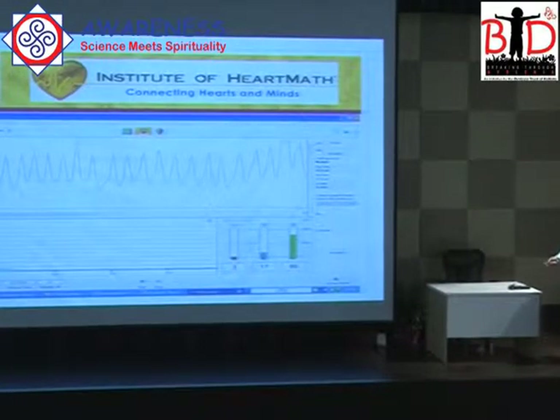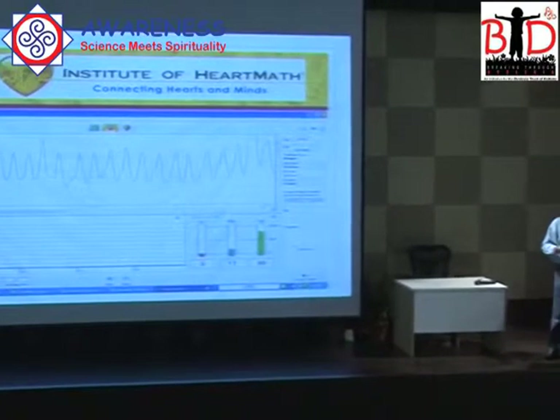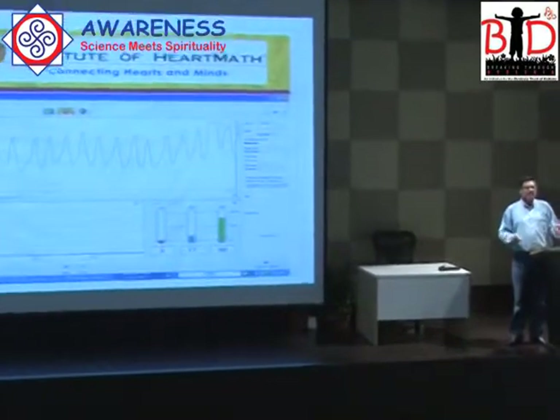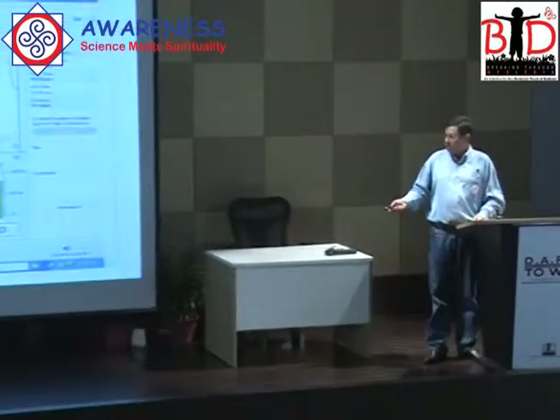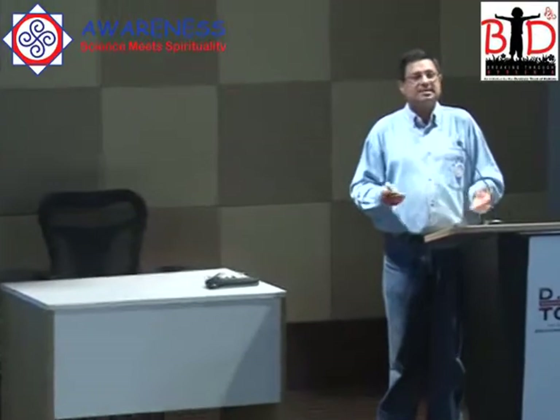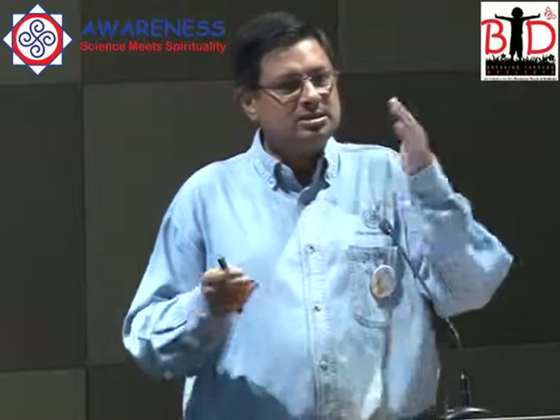How does this work? Our nervous system is divided into two parts — the autonomic nervous system, which has the sympathetic nervous system and the parasympathetic nervous system. The sympathetic nervous system is responsible for the stress response. Whenever we are stressed, the heart starts to beat faster — everyone has experienced that. And when we are relaxed, the heart beats slower.